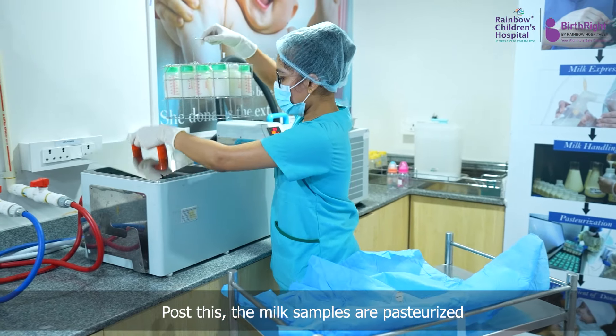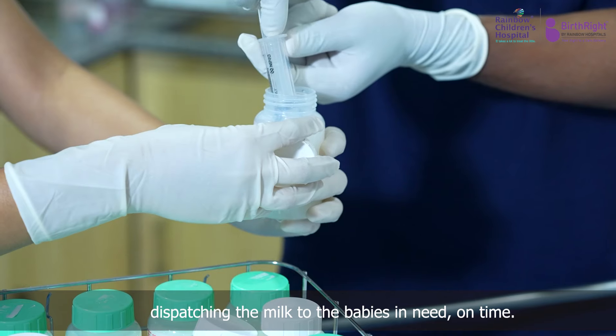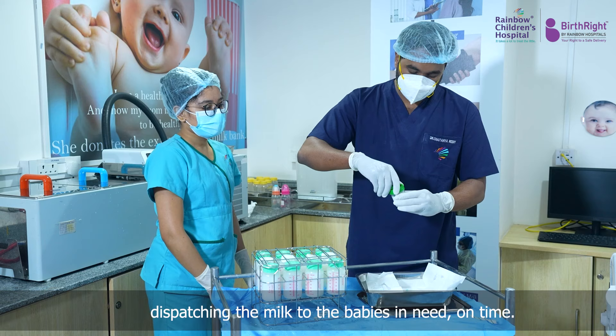Post this, the milk samples are pasteurized and sent to the lab for culture and sensitivity, dispatching the milk to the babies in need on time.